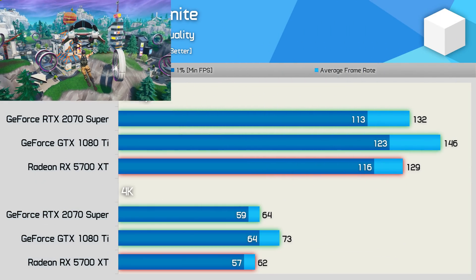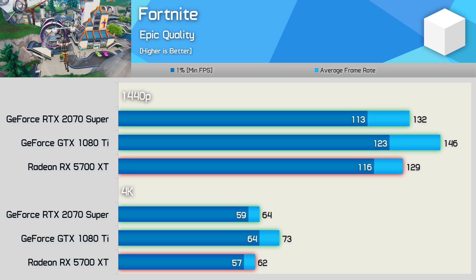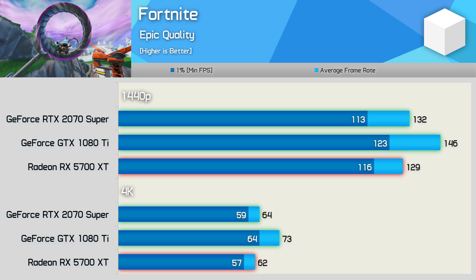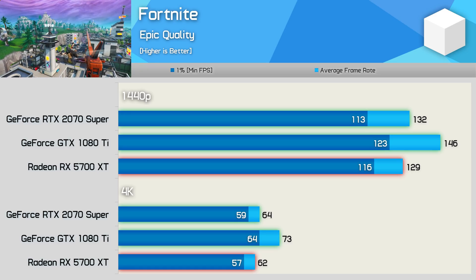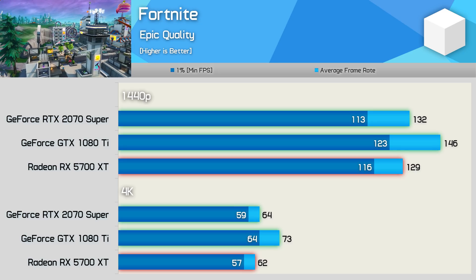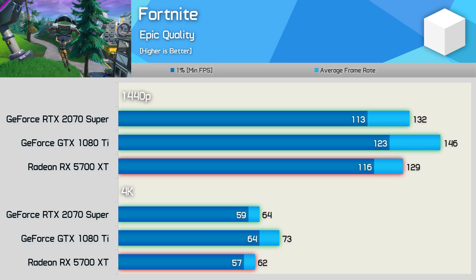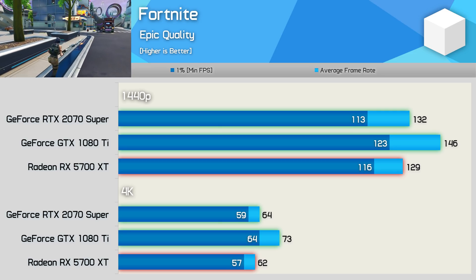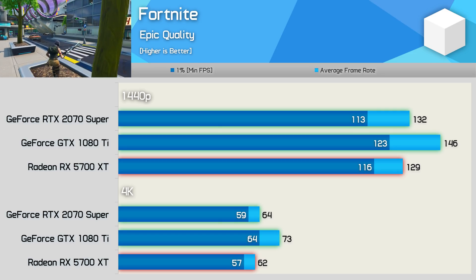Something I've noticed quite a bit is how the older Pascal GPUs perform really well in older titles, or at least titles with dated game engines. Here we see the 1080 Ti outclassing both the 2070 Super and 5700 XT at both tested resolutions. At 4K it was 14% faster than the 2070 Super — a pretty handy win.